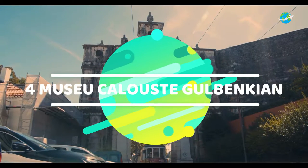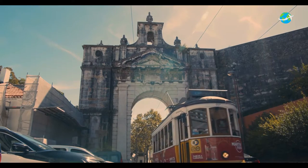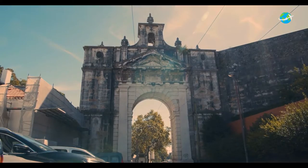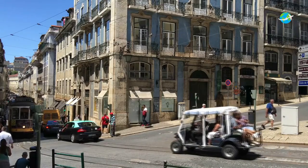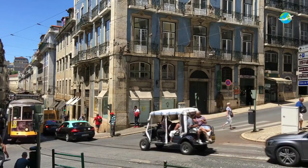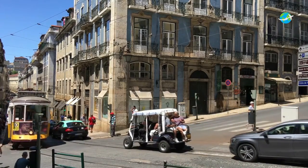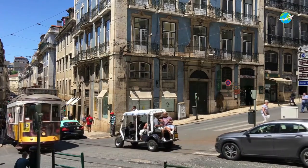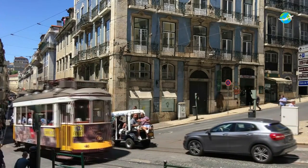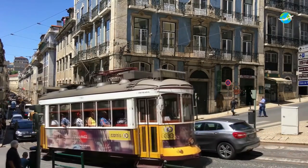Number 4: Museu Calouste Gulbenkian. A sparkling treasure in Lisbon's cultural crown, the Museu Calouste Gulbenkian is also one of the most renowned museums in Europe. The facility, sited in a lush green park in the north of the city, is named after Calouste Sarkis Gulbenkian, an Armenian oil mogul born in 1869, who bequeathed his vast private art collection to Portugal shortly before his death in 1955. Following the terms of this endowment, a foundation was established, the focal point of which is this purpose-built arts center.